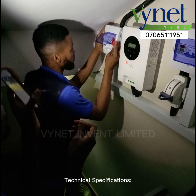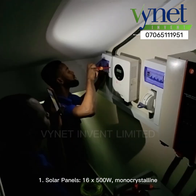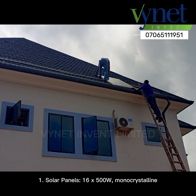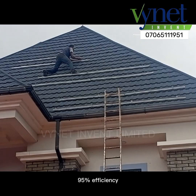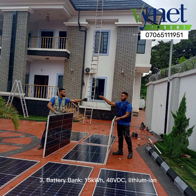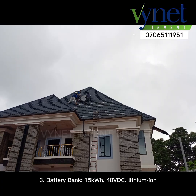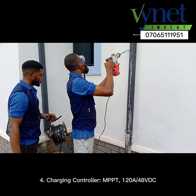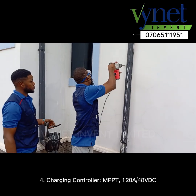Technical specifications: 1. Solar panels — 16x 500 W monocrystalline, 95% efficiency; 2. Battery bank — 15 kWh, 48 VDC, lithium-ion; 3. Charging controller — MPPT, 120A / 48 VDC.